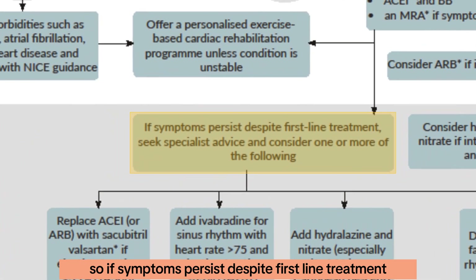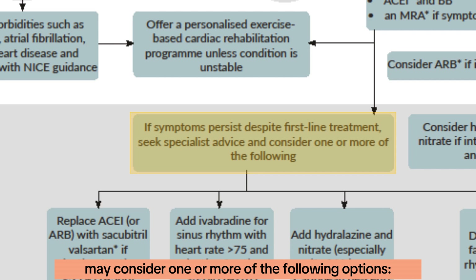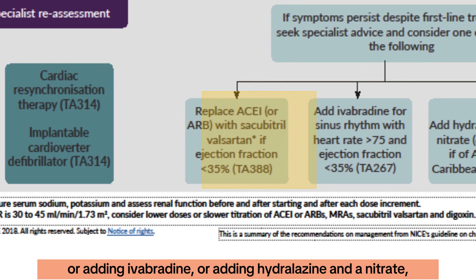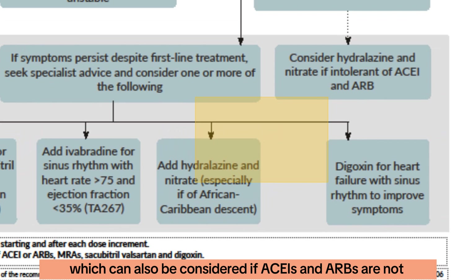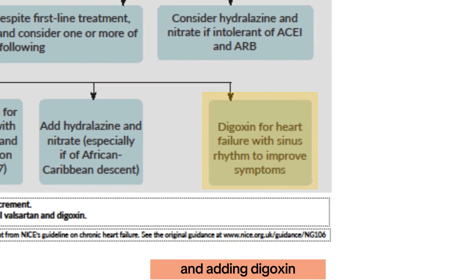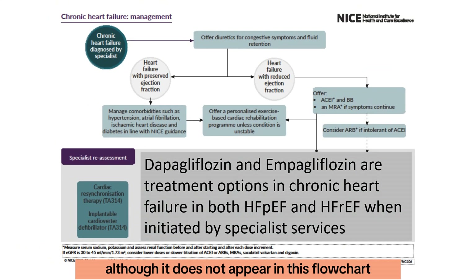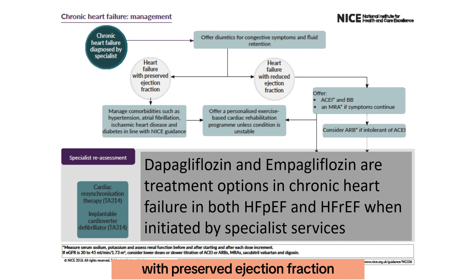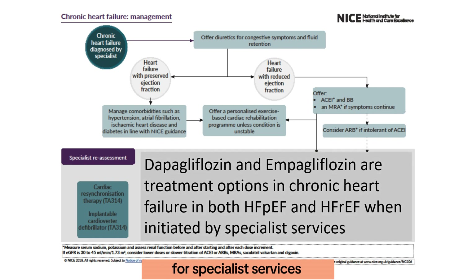If symptoms persist despite first-line treatment, specialist services may consider replacing the ACE inhibitor or ARB with sacubitril-valsartan, adding ivabradine, adding hydralazine and nitrate — which can also be considered if ACE inhibitors and ARBs are not tolerated at an earlier stage — or adding digoxin. Additionally, SGLT2 inhibitors such as dapagliflozin and empagliflozin are now recommended for both heart failure with preserved and reduced ejection fraction, and represent another specialist option.